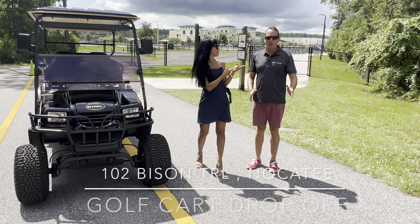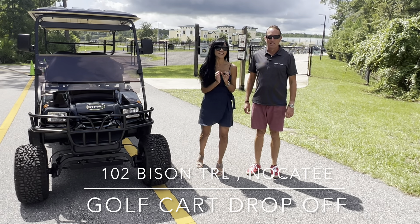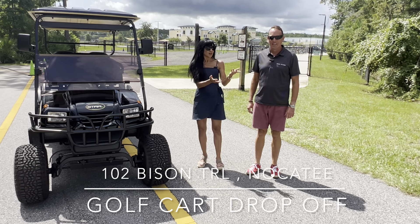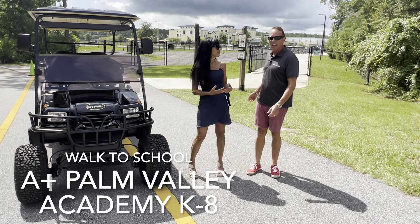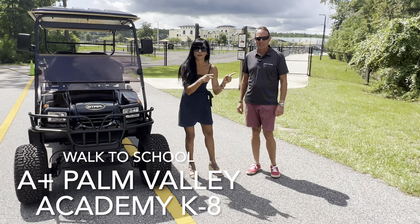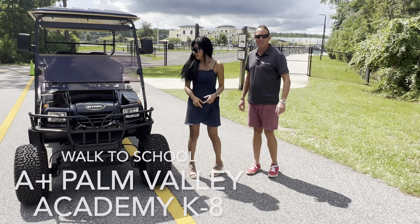Hey guys, it's Tansy Boone and Paul Wilson. We are excited to show you this brand new listing in Nocatee. It is adorable and this is like one of my favorite things. Paul, what is this? This is a golf cart drop off to the Palm Valley Academy right in the middle of the neighborhood. An A plus school and guys it is like a block away from the house. So we're going to show you the house. Let's jump in the cart and let's go take a look.